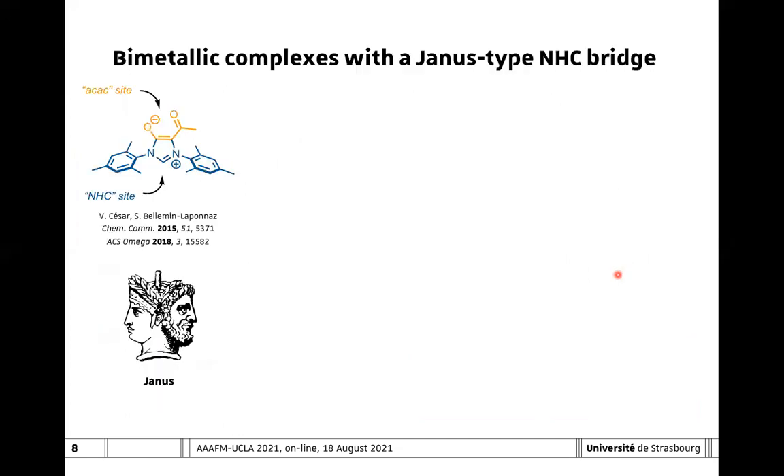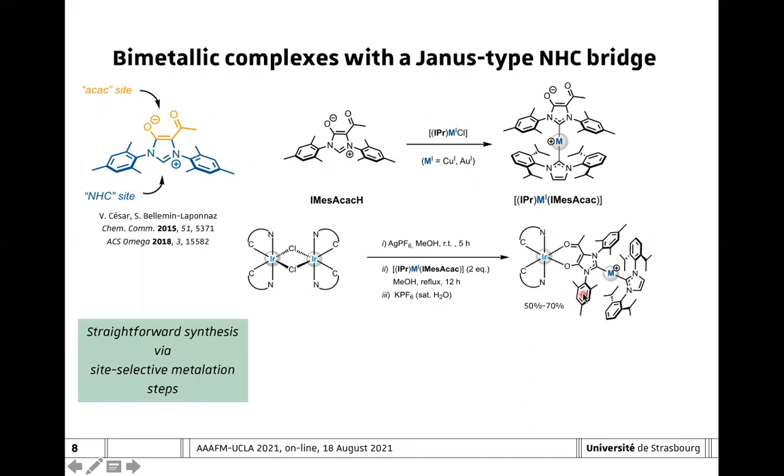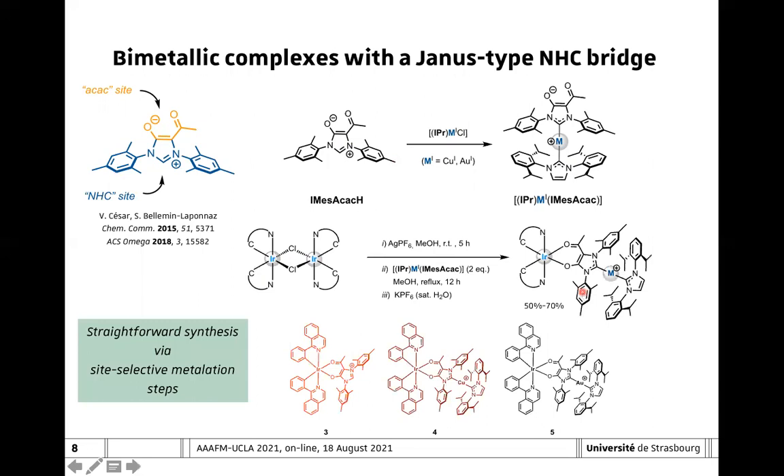We came across an interesting Janus-type ligand, which possesses two different coordination sites. On one hand, the acetylacetonate site, which is very useful for the preparation of luminescent complexes, and on the other hand, the N-heterocyclic carbene site, which is also very interesting because it is able to form very strong metal-ligand bonds. We then used these ligands to prepare some linear copper and gold biscarbene complexes, which we used in a subsequent step for the preparation of heterobimetallic complexes in a rather straightforward manner by also using site-selective steps.